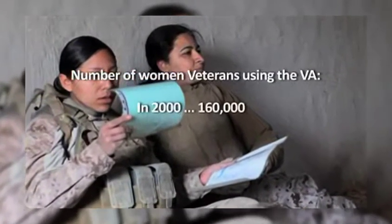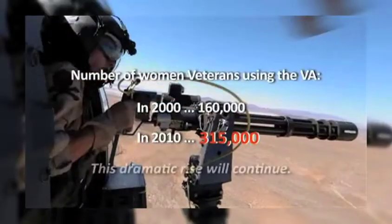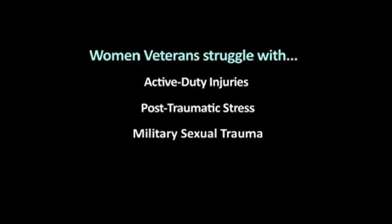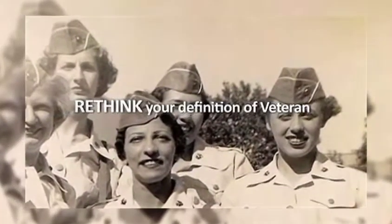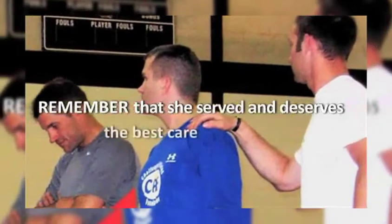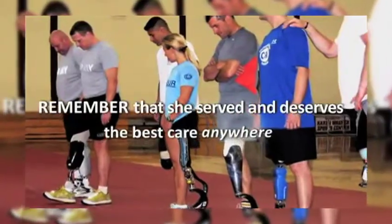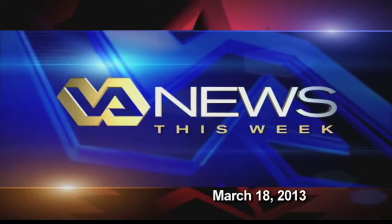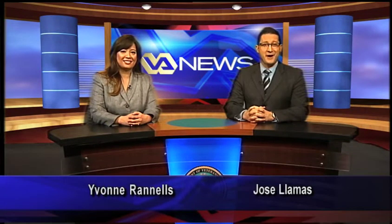Thank you so much for joining us today. Hello, I'm Jose Llamas with the Office of Public and Intergovernmental Affairs. And I'm Yvonne Rannells with the Office of Diversity and Inclusion. Thanks for being with us today.